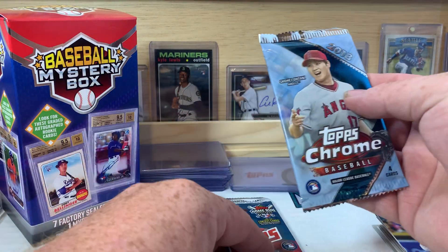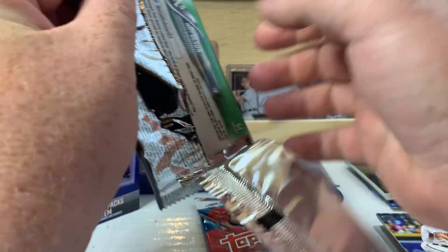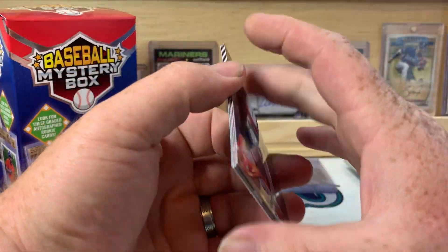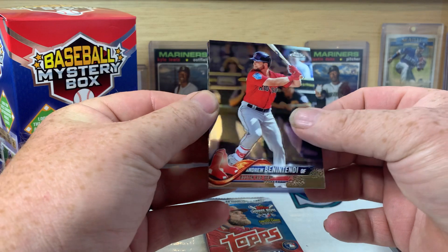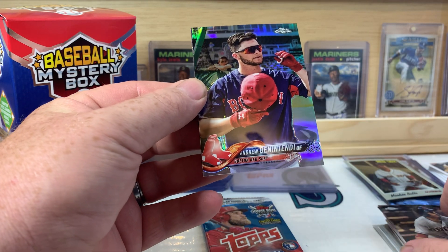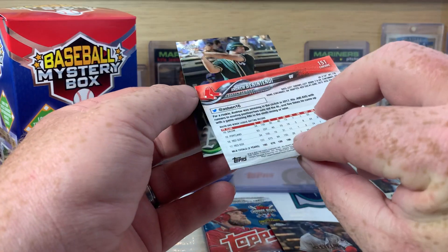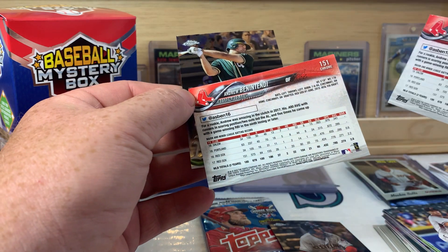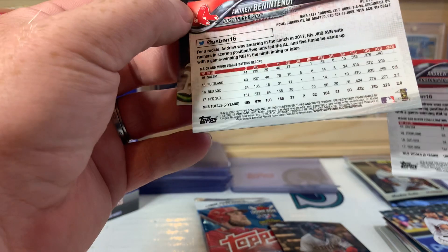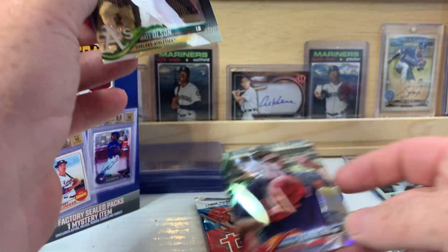2018 Chrome — we're looking for Acuna. There's Benintendi, Frankie Lindor, and another Benintendi which I believe is a short print. Yep, that is a short print — number 95 — so that's a short print refractor. That's cool. That's probably our best hit of the opening so far.